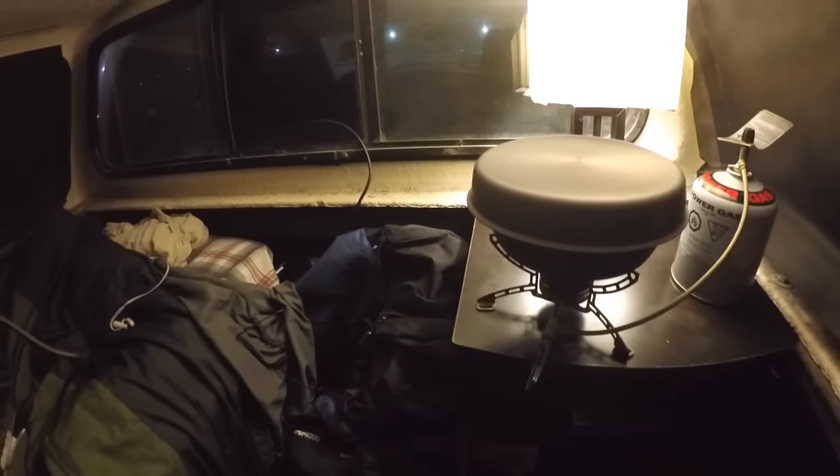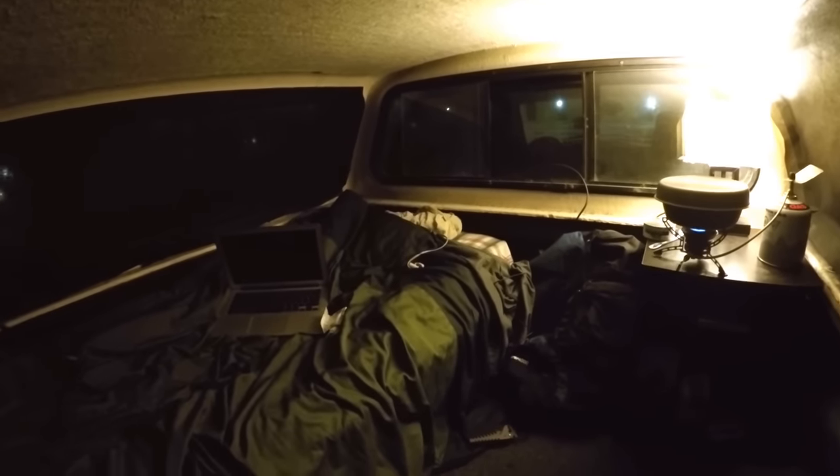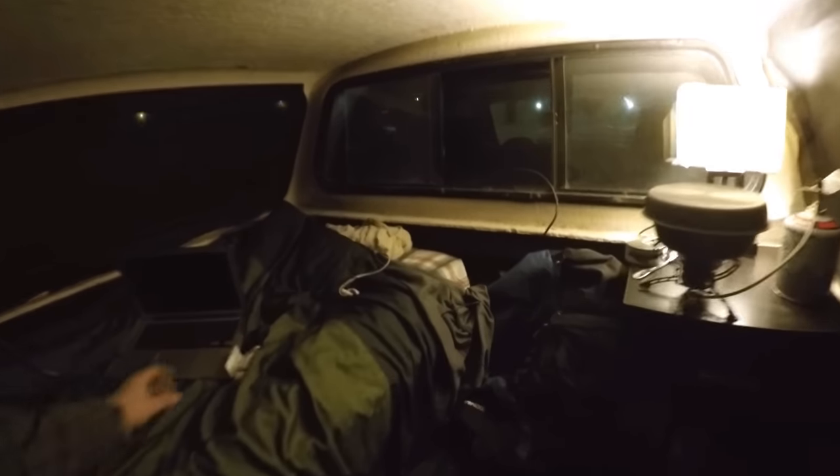We're going to keep the garbage to a minimum here and put some tuna in when the noodles are done. Now we'll just hunker down and wait for it to cook.